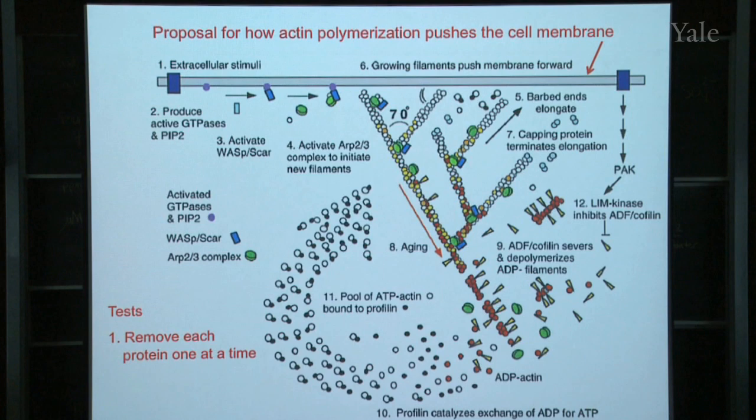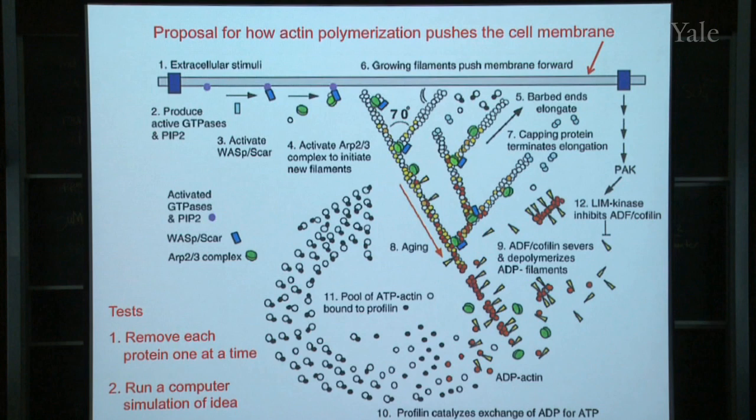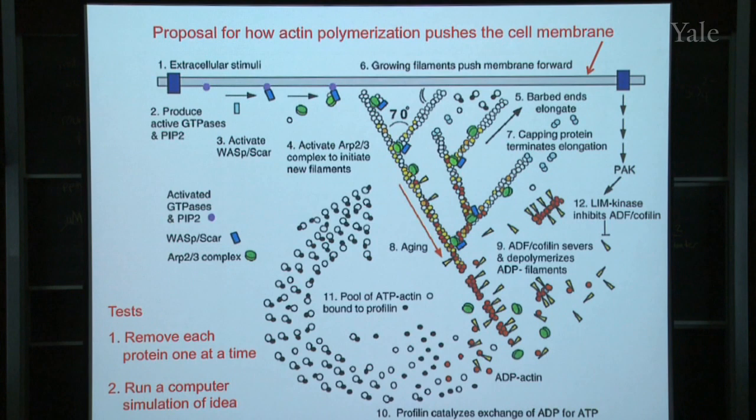Another test would be to run a computer simulation. In some ways that's the best test, because it's impossible for the human mind — even someone who knows a lot about this — to really understand how this thing works. Your brain isn't good enough to figure out how it would actually work and whether your ideas are correct. But you could test your ideas by making a mathematical model and running a simulation in a computer, and see whether it comes out the way you think.